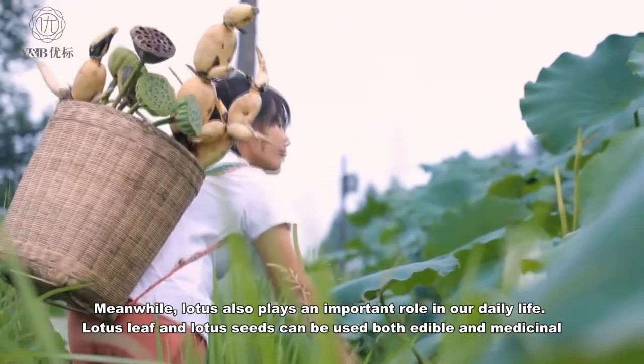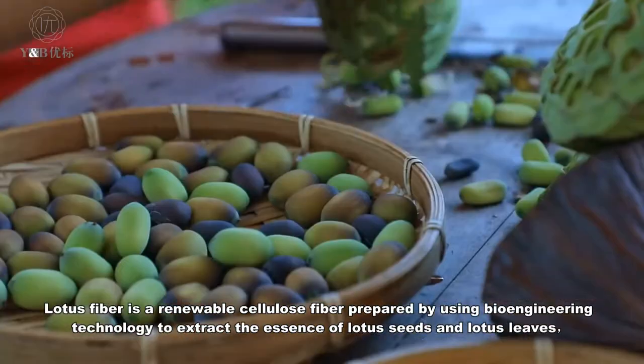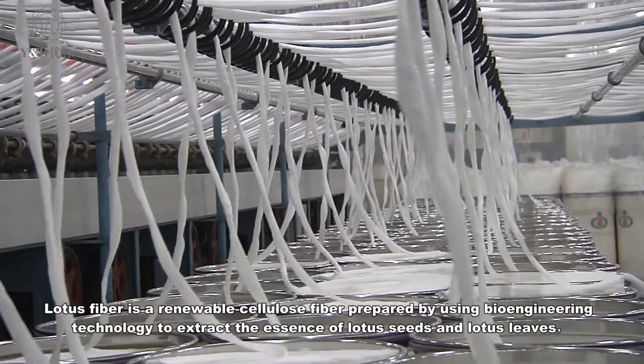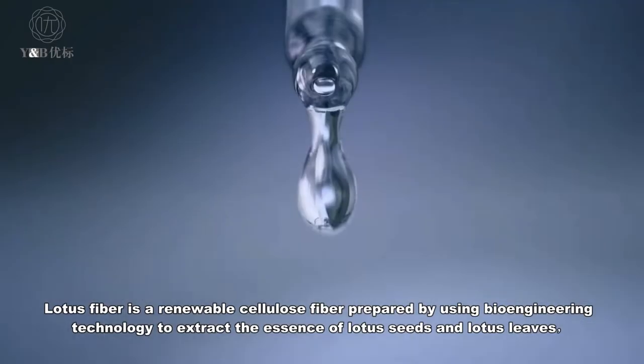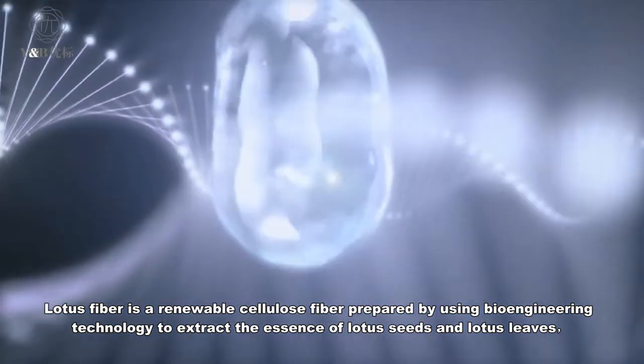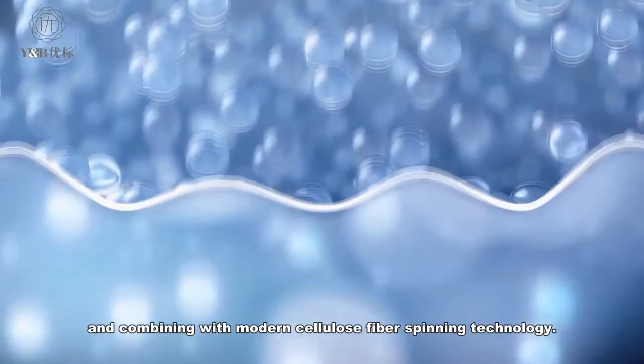Lotus leaf and lotus seeds can be used both edible and medicinal. Lotus fiber is a renewable cellulose fiber prepared by using bioengineering technology to extract the essence of lotus seeds and lotus leaves, combining with modern cellulose fiber-spinning technology.